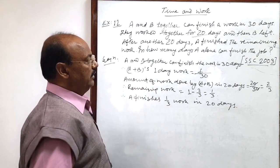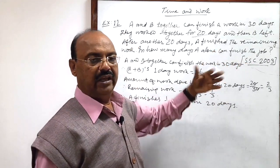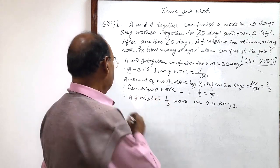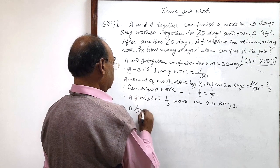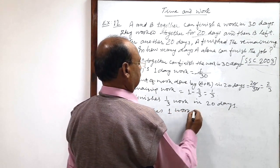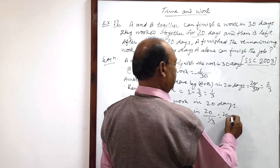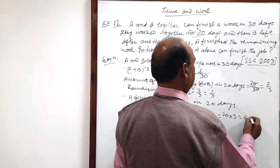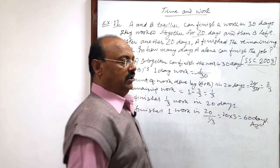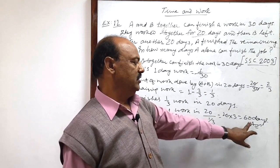Therefore, for one complete work, if A is working alone, A finishes 1 work in 20 divided by (1/3), which equals 20 multiplied by 3, giving us 60 days. So the answer is: A alone can finish this job in 60 days.